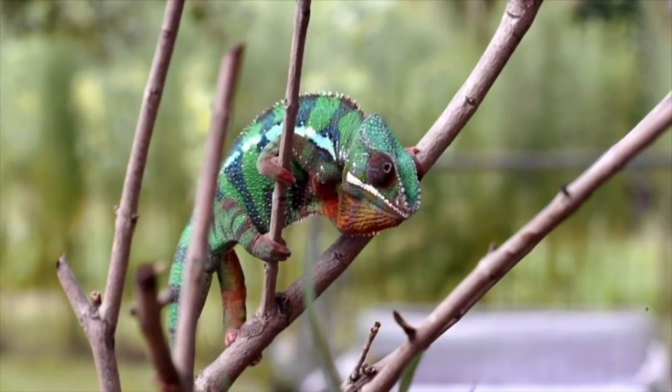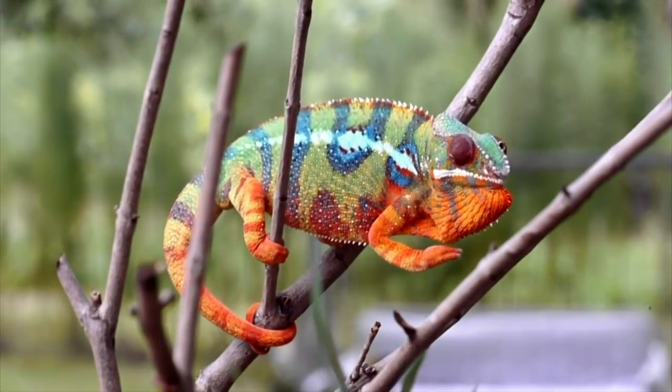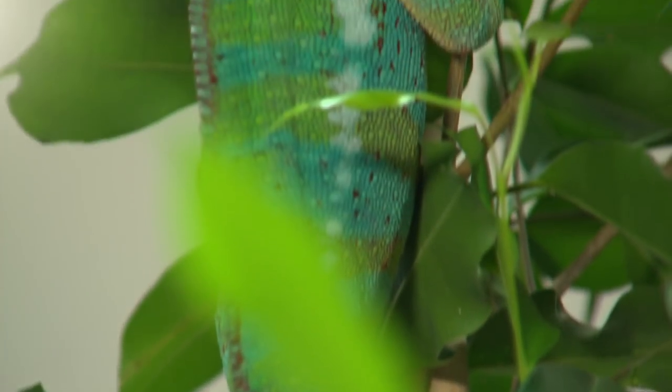Chameleons are known for their color-changing ways. The males show how strong and beautiful they are with the brightest colors, and for thermal regulation.